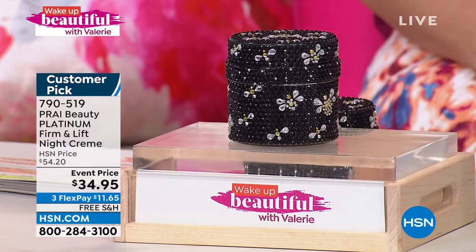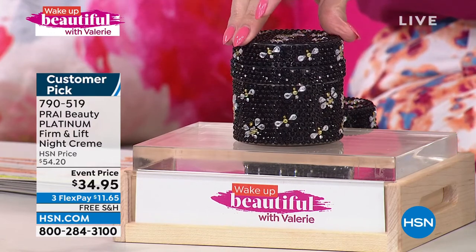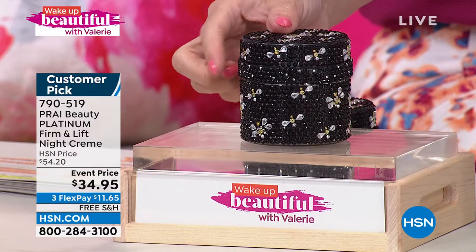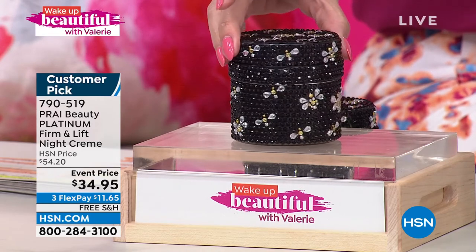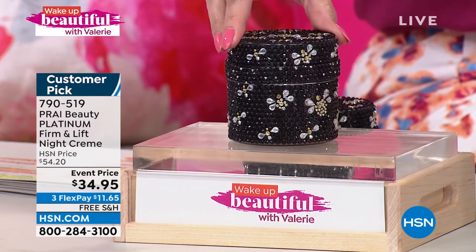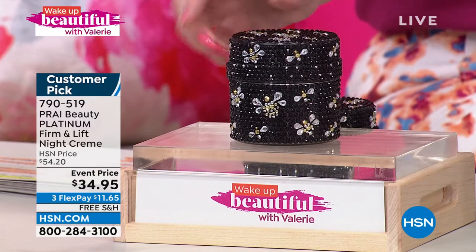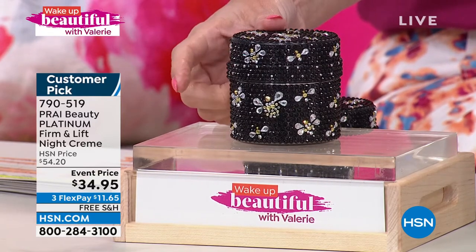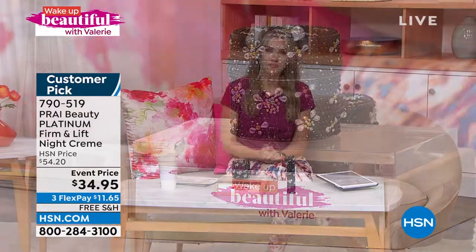All right, in the box there was a Pry Number One neck and décolletage cream, but I'm going to talk to you about something that doesn't always get to air because it's always sold out — it is the platinum firm and lift night cream. This is the double size, 3.4 ounces — it looks like there are black diamonds all over it, and in this crystallized jar there are little honey bees buzzing around. This large size is targeted for your face, lines, and wrinkles, and you're going to put this on at night.